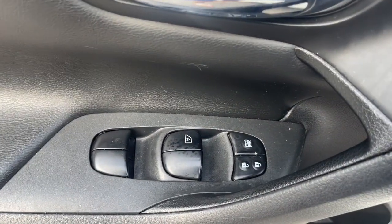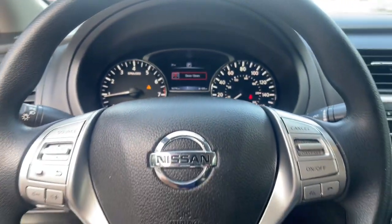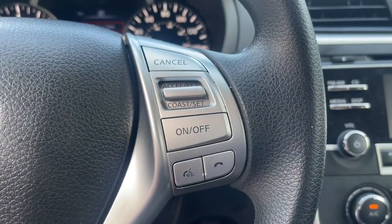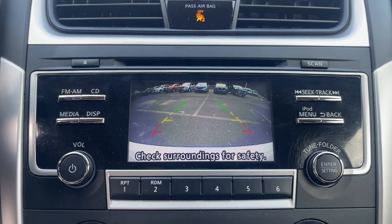The following are some of this vehicle's highlighted options: keyless entry, remote engine start, steering wheel audio controls, alarm, electronic stability control, power driver seat, traction control, intermittent wipers, passenger vanity mirror, and tire pressure monitoring system.